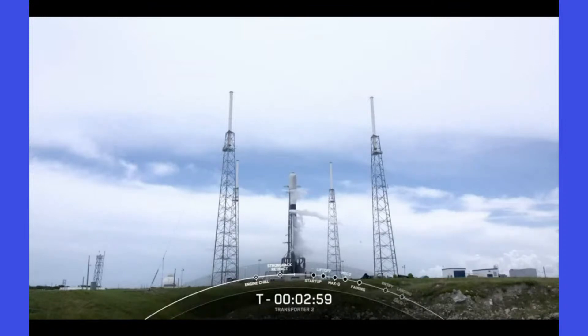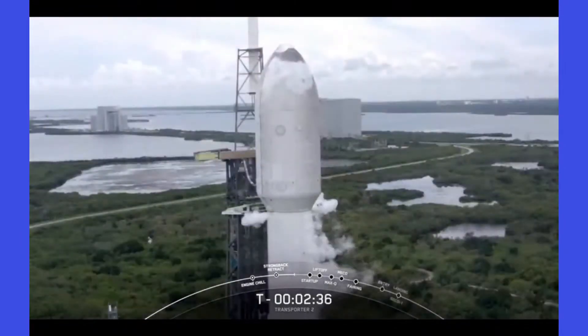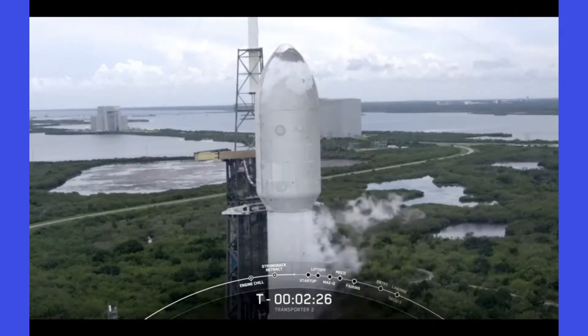Just to check in on weather — we're still green. The range is standing by to support today's mission. As a reminder, if we don't launch today we do have a backup opportunity tomorrow at the same time. For those just tuning in, on screen is a live view of Falcon 9 at Space Launch Complex 40 off the coast of Florida. We are in the middle of the Transporter 2 mission — this is SpaceX's second dedicated small satellite rideshare mission.